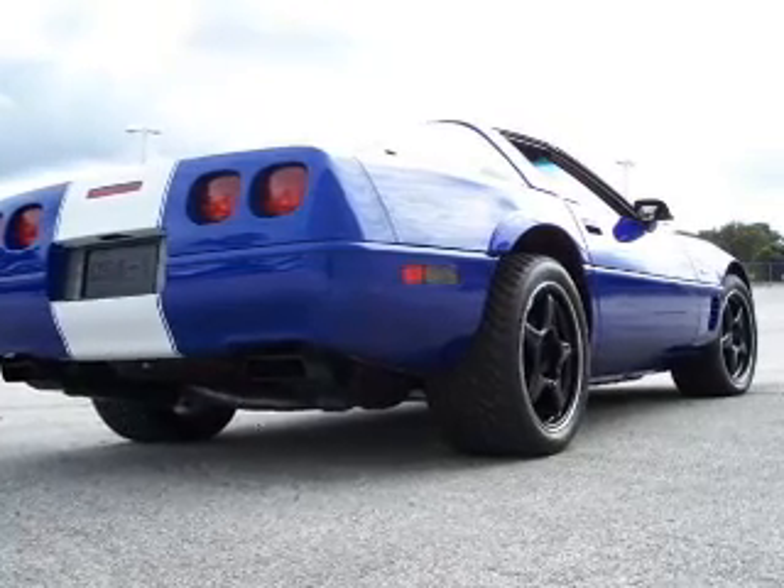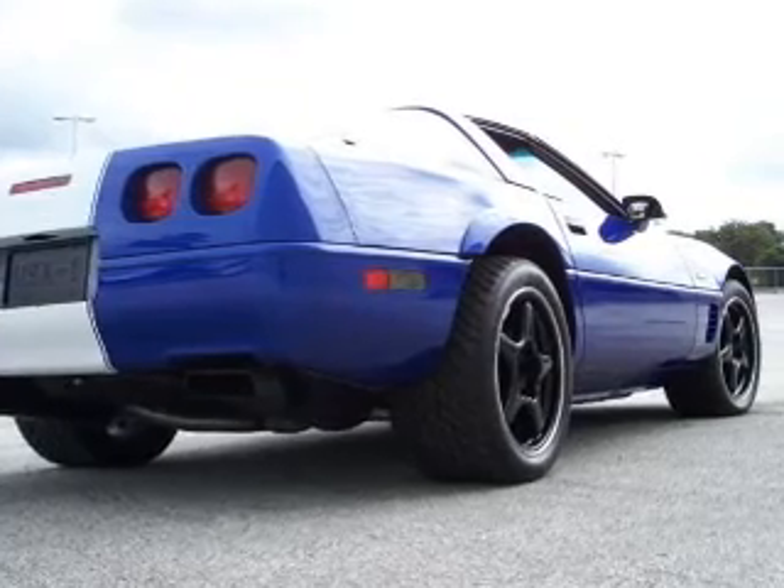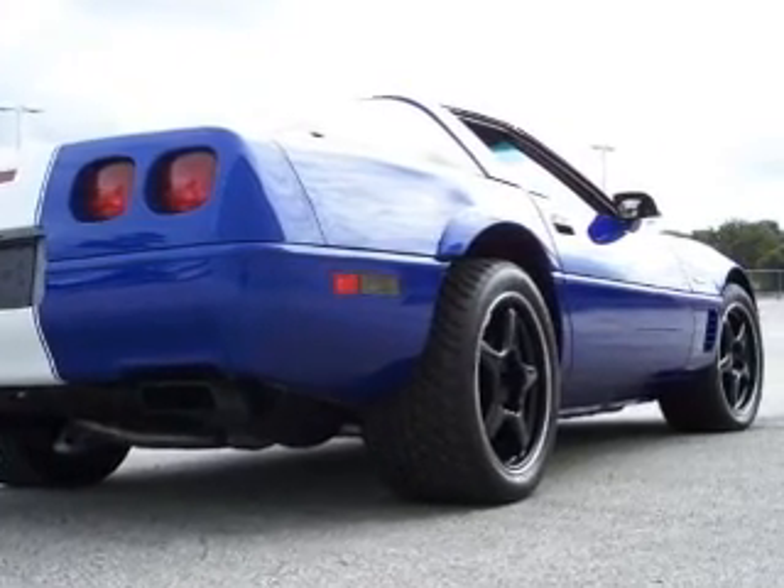The Z51 Performance Handling Group incorporated Bilstein shocks, specially rated springs, and 17x9.5-inch wheels wearing P275/40 tires.